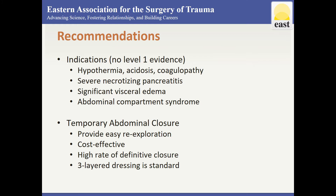With respect to indications, there is no level 1 evidence for trauma, emergency general surgery, or vascular emergencies regarding indications for the open abdomen. However, hypothermia, acidosis, coagulopathy, severe necrotizing pancreatitis, and significant visceral edema after procedures that would result in abdominal compartment syndrome should all be considered as indications.